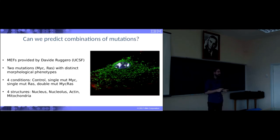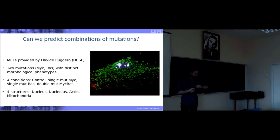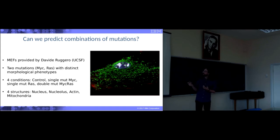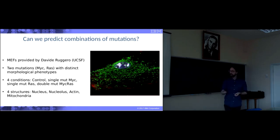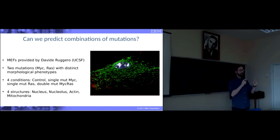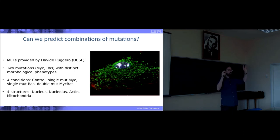Can we predict combinational mutations? I'm going to tell you this because it's the most interesting part. We have a system with two different mutations combined into a single phenotype, which is a cancer phenotype. We are using four organelles and four conditions: controlled cells with no mutations, single transfections with two oncogenes MYC and H-RAS, and then the double mutation MYC-RAS. What we want is to understand if the single phenotypes have any predictive value on the double phenotypes.